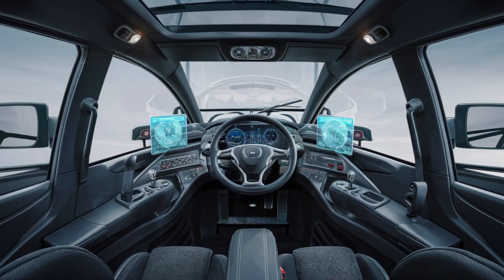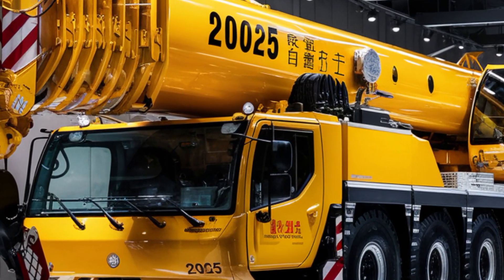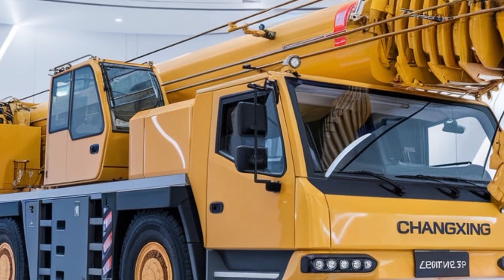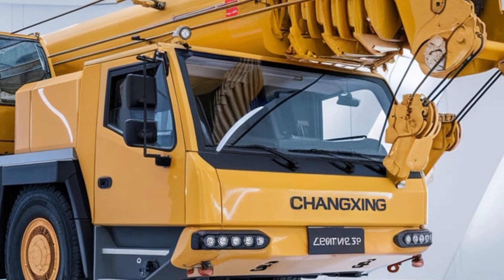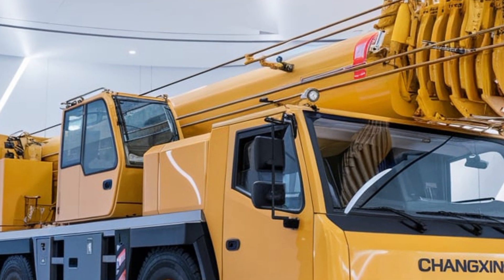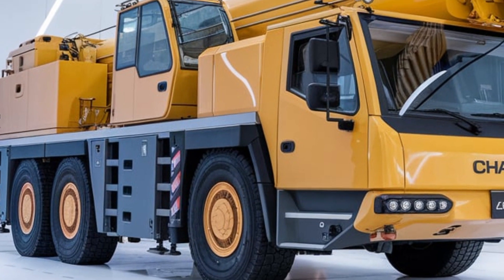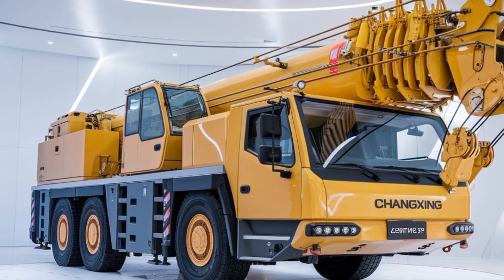Welcome back to Power Wheels TV. The 2025 Changzeng hydraulic crane is setting new standards in the world of heavy lifting and construction equipment. With advancements in technology, engineering, and safety features, this crane is a game changer in the industry. Today we're going to dive deep into what makes it stand out and why it is becoming a go-to solution for industries across the globe, whether it's used in construction, mining, oil and gas, or other large-scale projects.